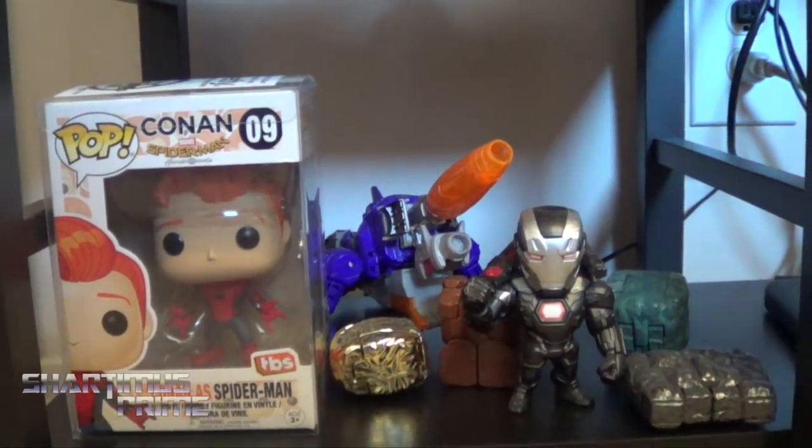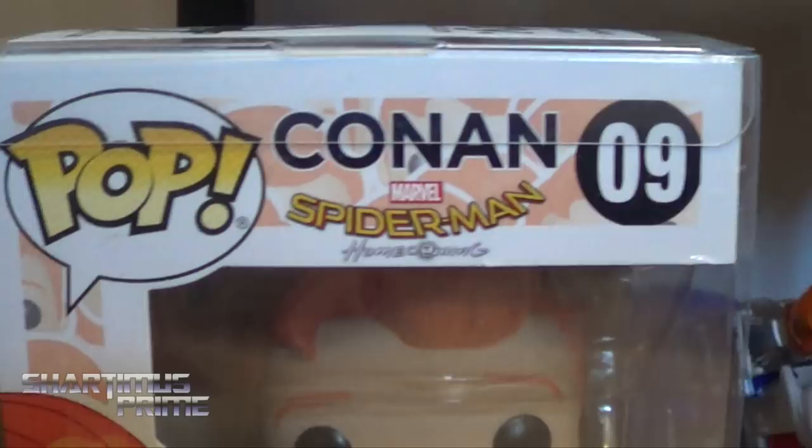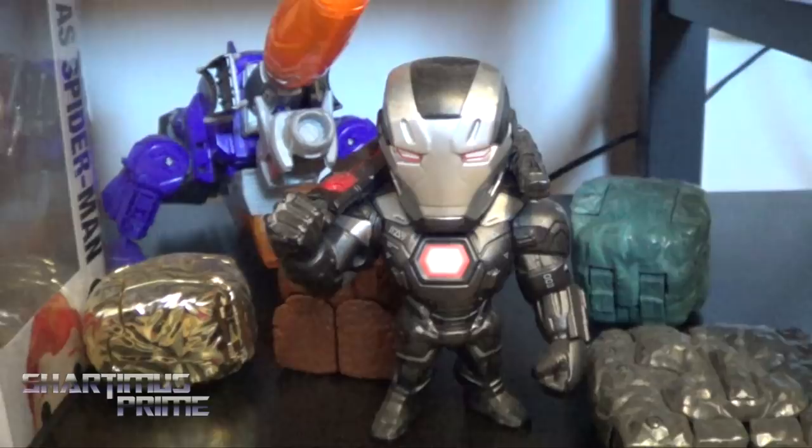Hey, what's up you guys? Shardimus Prime here doing another action figure collection video on the Shardimus Prime action figure collection video of 2017. You can see right here I have the Conan Spider-Man Homecoming vinyl pop from Funko — I did a trade with this one when I went to see Conan O'Brien. And then I've got the War Machine die-cast figure from my friend Aminta. We have some Rock Lords right there.